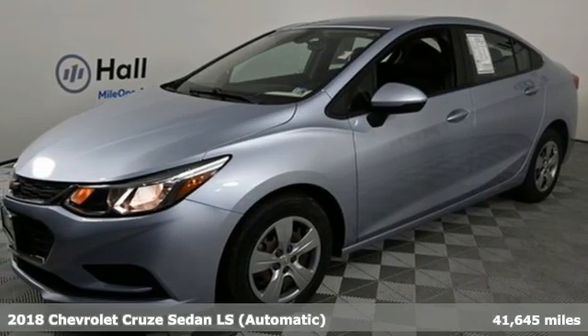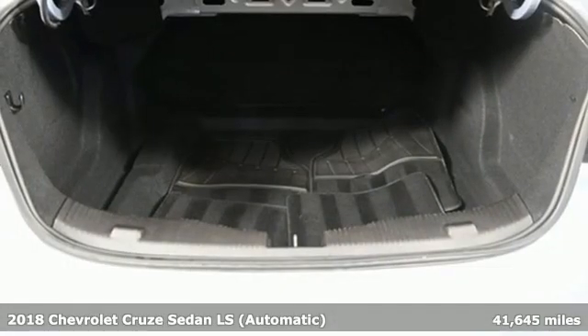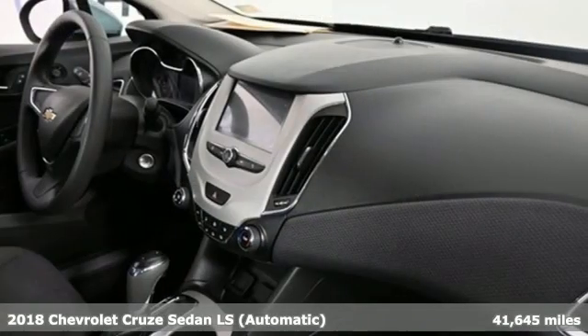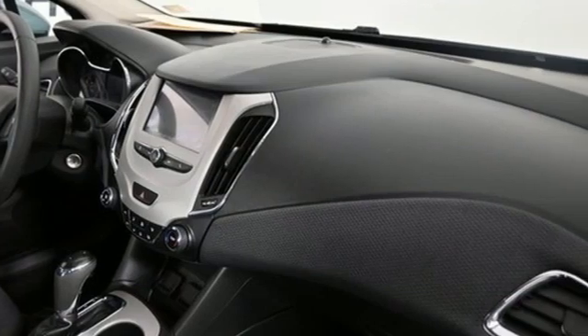Here's a 2018 Chevrolet Cruze. Create your own finish line in this comfortable, quiet and fuel-efficient Cruze. And with features like these, every drive is a pleasure.